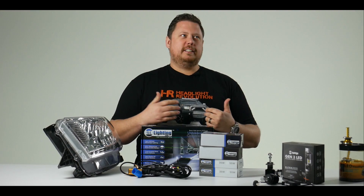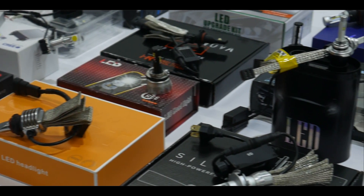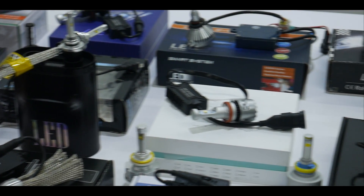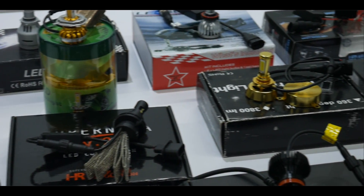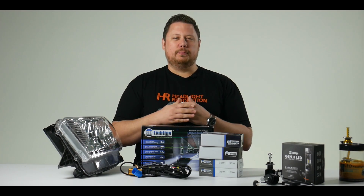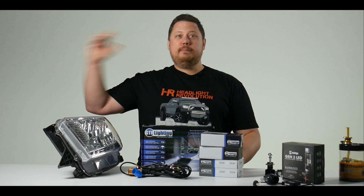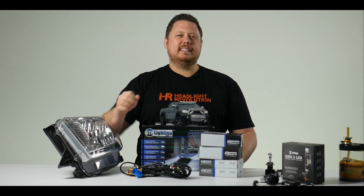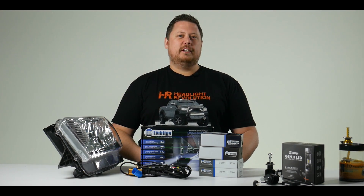There are LED headlight bulb companies claiming 10,000 lumens — it's BS, don't believe a single word of it. The best ones we've seen have been advertised in the 3,200 to 3,700 lumen range per bulb. And we test these 3,200 to 3,700 lumen bulbs against those 6,000, 7,000, 8,000, 9,000, and 10,000 lumen bulbs, and they blow them out of the water. It's total marketing BS. 10,000 lumen LED bulbs don't exist — 5,000 lumen HIDs do.